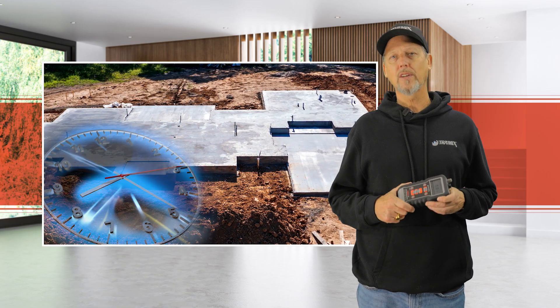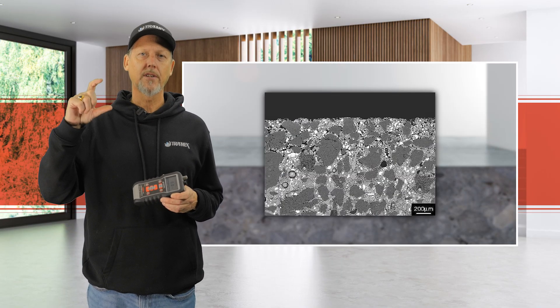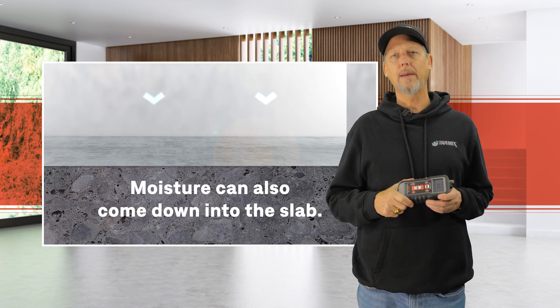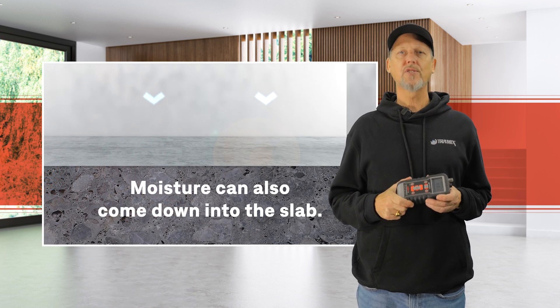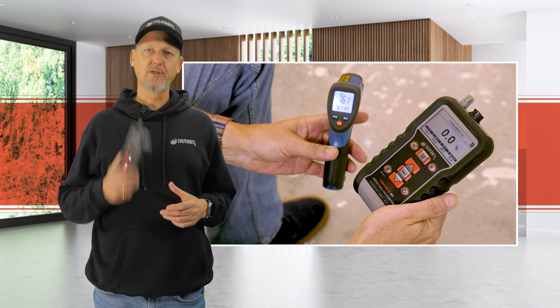It's a common misconception that vapor is only coming up through a concrete slab. Because the curing process makes the upper one inch of the slab more porous and more susceptible to ambient moisture, that moisture can also come down into the slab. This is known as a dew point issue.